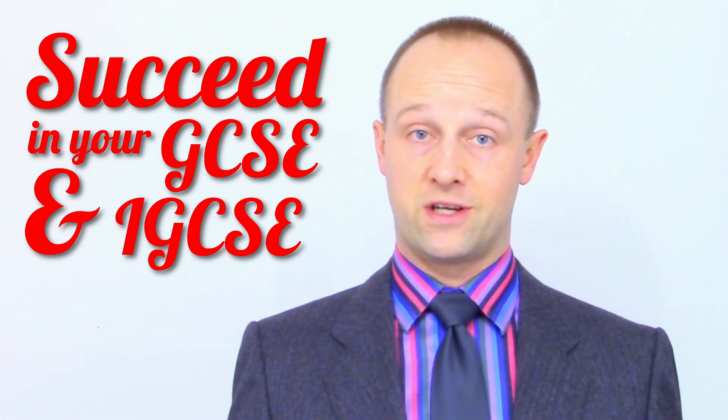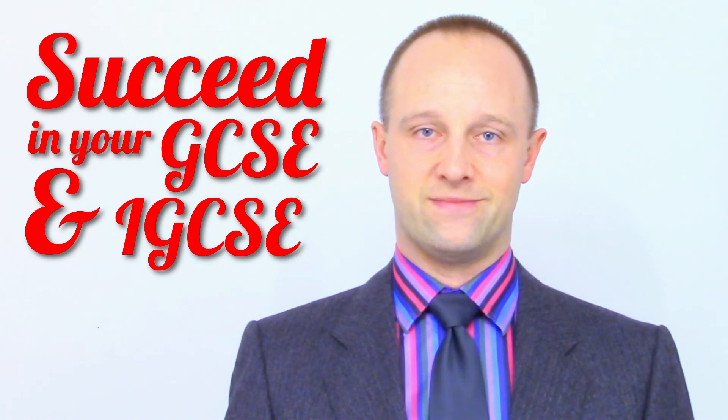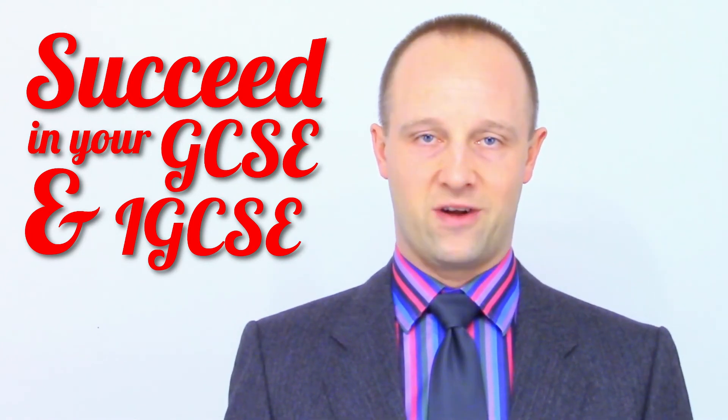Good luck if you've got mock results on the way, have a restful break from school, and I'll see you all soon. Thanks very much for watching.